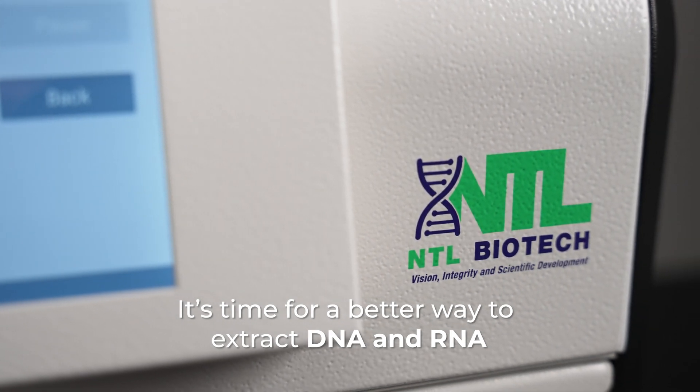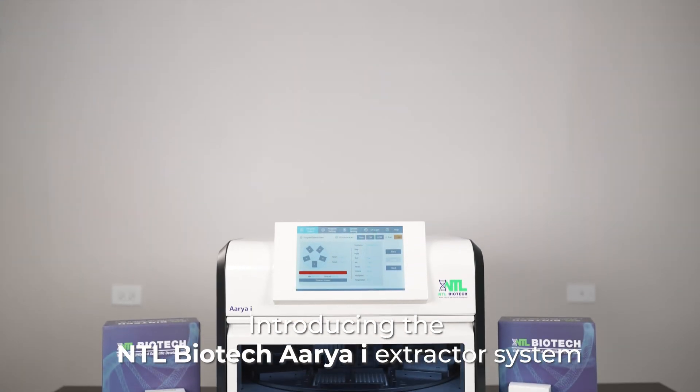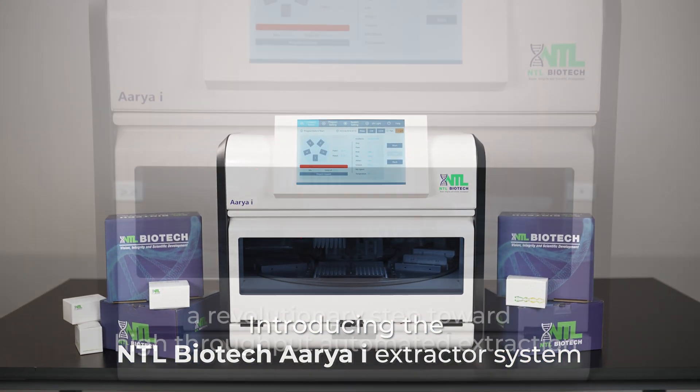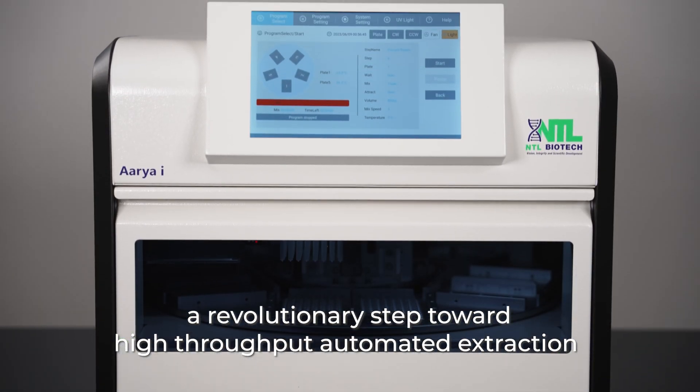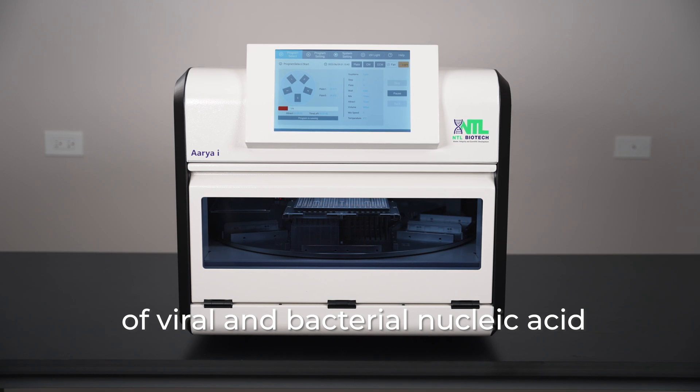It's time for a better way to extract DNA and RNA. Introducing the NTL Biotech ARIA Eye Extractor System, a revolutionary step toward high-throughput automated extraction of viral and bacterial nucleic acid.